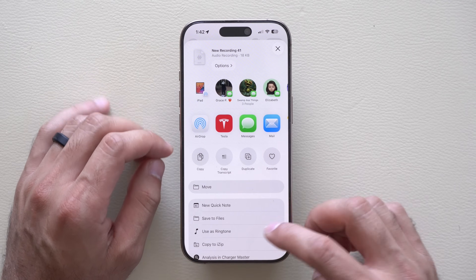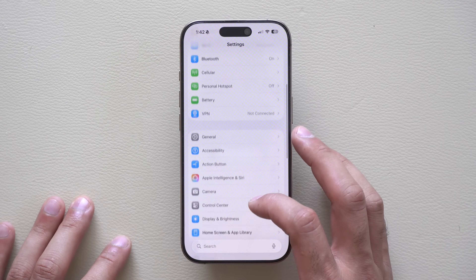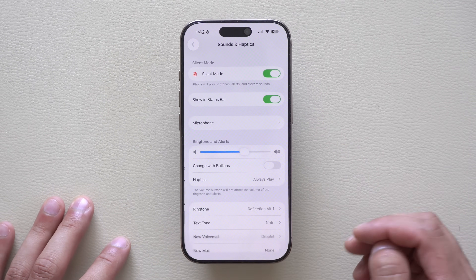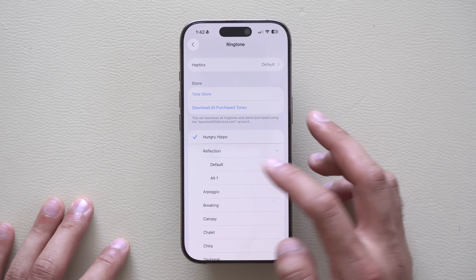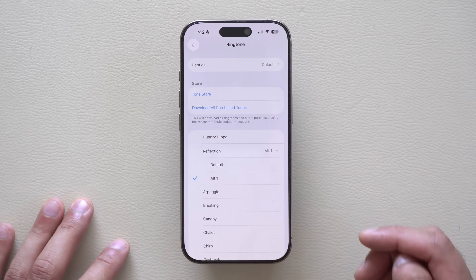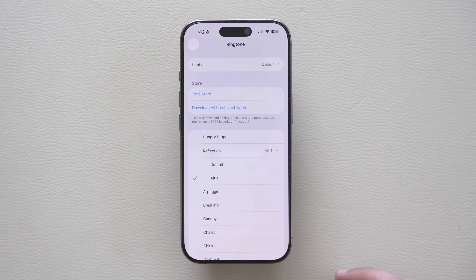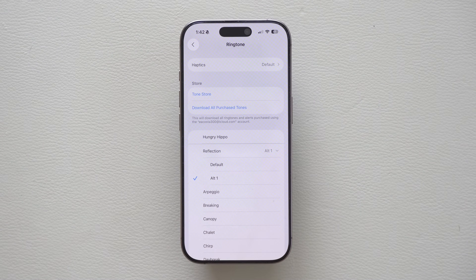Speaking of ringtones, Apple gave us a remix of a certain ringtone. If you go into iPhone Settings, go into Sound and Haptic Feedback, and select Ringtone, in the default one called Reflection, there's a new dropdown menu saying Alt 1. If you click on it, it plays a new version — it sounds like a nice little remix. Since it says Alt 1 right now, something tells me in the next update Apple will rename this, and it might become the next default ringtone for upcoming iPhones.